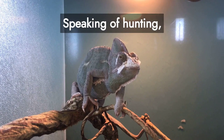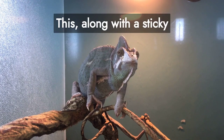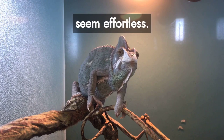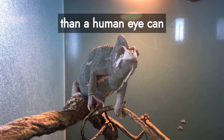Speaking of hunting, their ballistic tongues can lash out with incredible speed, extending up to twice their body length. Along with a sticky mucus on their tongue tip, this makes catching prey seem effortless. The tongue strikes the prey in just 0.07 seconds — faster than a human eye can blink.